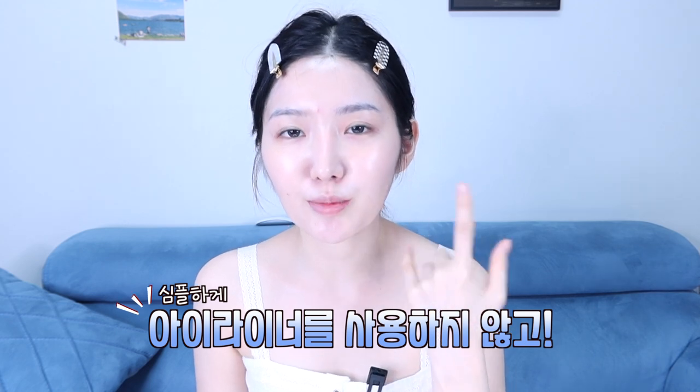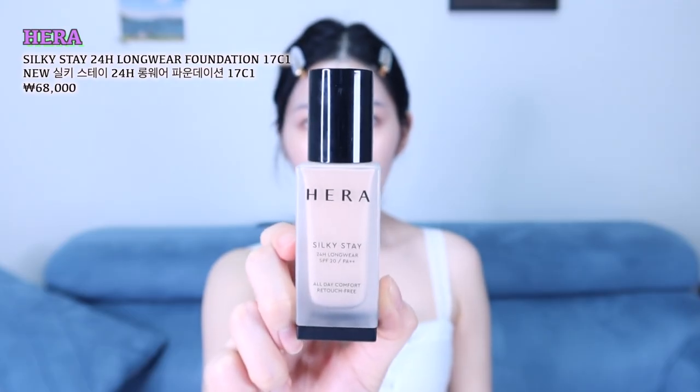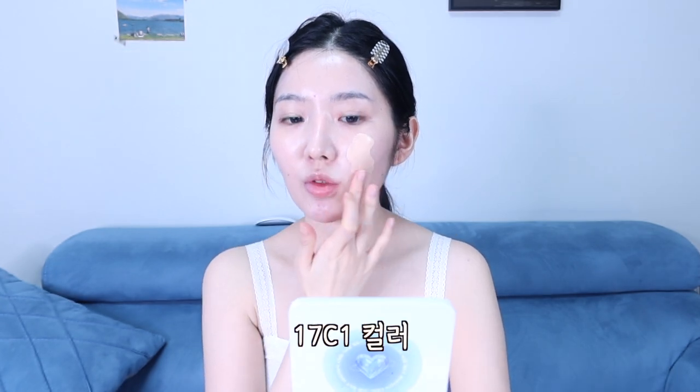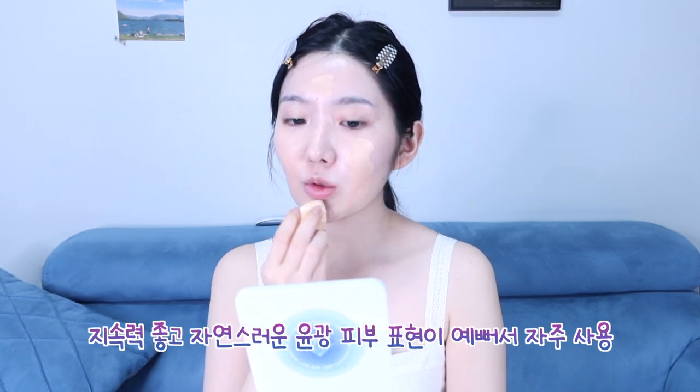오늘은 오랜만에 아이라인 없이 심플하게 갈 거예요. 렌즈는 데일리룩 원데이 그레이를 착용했고요. 선크림까지 바르고 왔으니까 베이스를 빨리 깔아줄게요. 파운데이션은 헤라 실키 스테이 파운데이션 페탈 아이보리 컬러로, 17호 정도 컬러인데 저한테 살짝 어둡더라고요. 스펀지는 디어달리아 물먹인 스펀지예요.